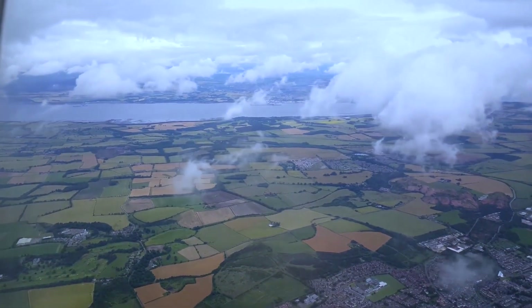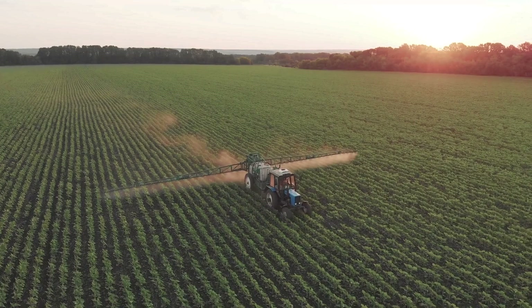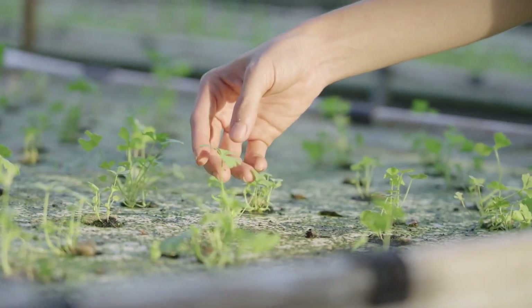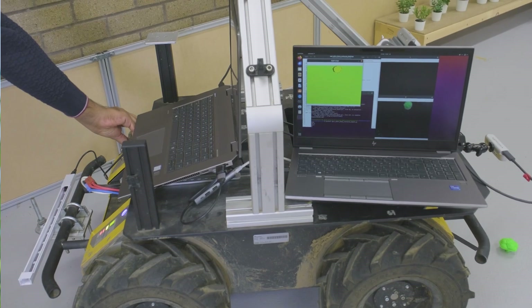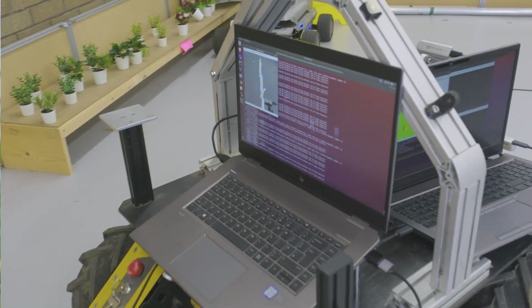Lincoln AgriRobotics is trying to transform agriculture — very significant for every human in society, but it's an industry with significant challenges including availability of labour, very significant environmental challenges, greenhouse gas emissions, and social challenges around creating high-skilled, high-value jobs. Lincoln AgriRobotics is looking at robotic systems to harvest and monitor crops, help farmers reduce emissions, and AI technologies embedded in those robots — making agriculture digital, intelligent, and data-driven to solve significant issues.